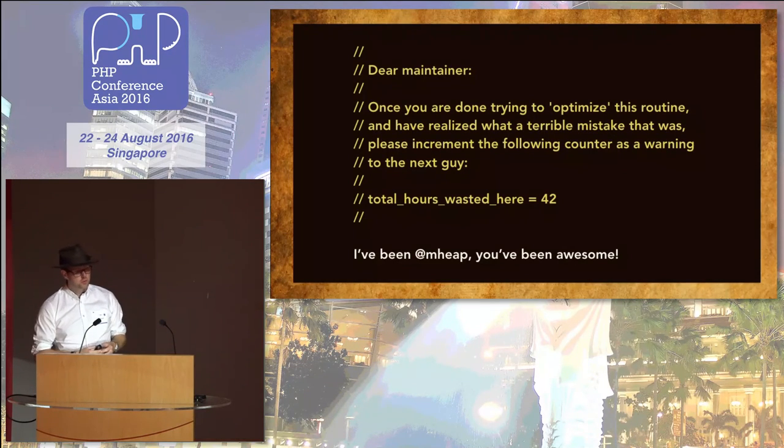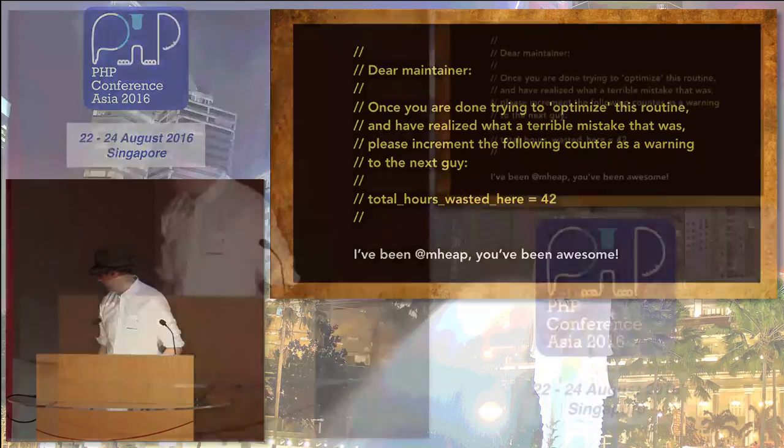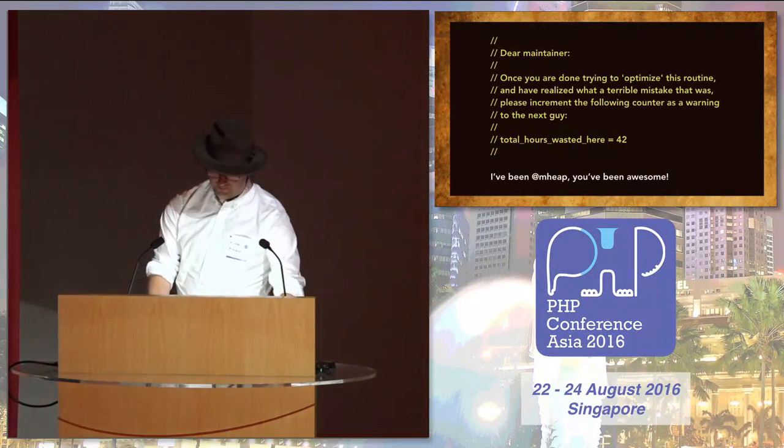I'm Michael, I'm @mheap on Twitter, and you've all been awesome. Thank you very much.